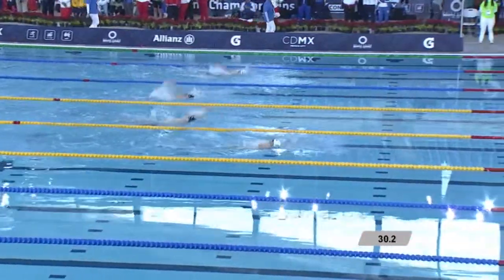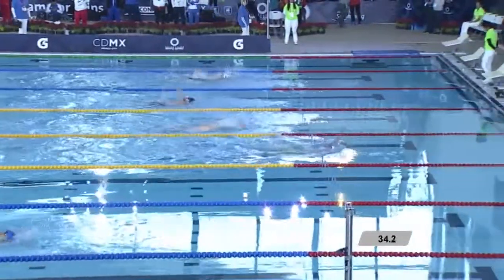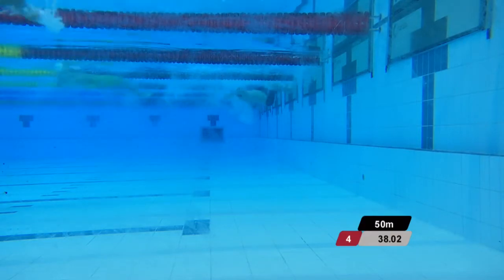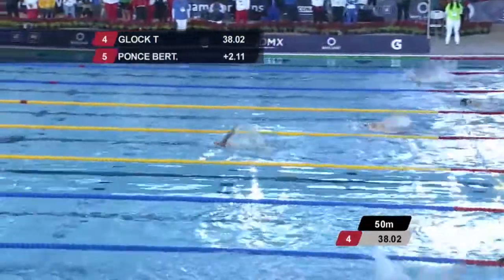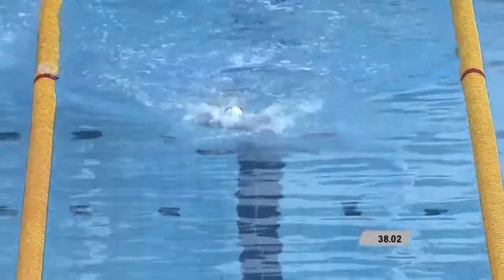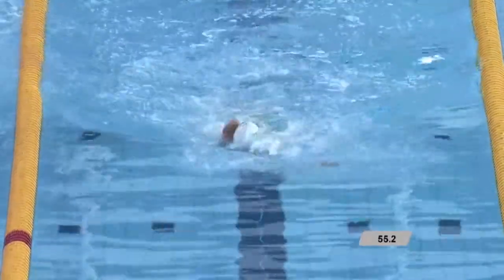So we'll see a range of disabilities here. Taliesin Block — arm and leg amputee on the same side of his body — he leads them through in 38.02. Spain in second position. He had a great swim, setting a world record in the 100 breaststroke a couple of days ago — a great Spanish swim.